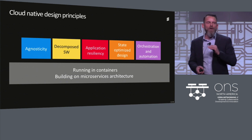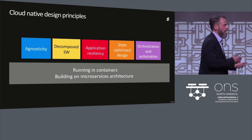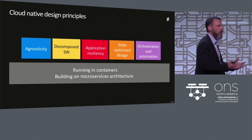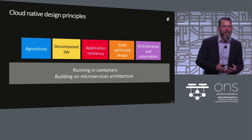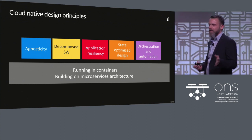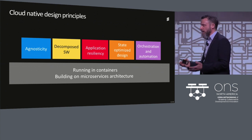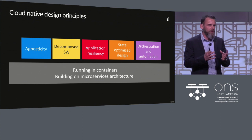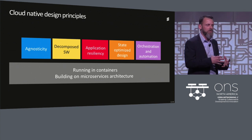On top of containers and microservices, we put five additional critical design principles in place. First, agnosticity — we need to run our network applications on any Kubernetes infrastructure. We cannot build telco-unique or require special functions. Our cloud native applications will be deployed across edge, central telco clouds, and even public clouds. Second, decompose software — we need to decompose software into microservices with stable interfaces and independent lifecycle management.